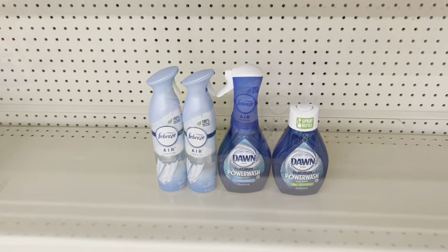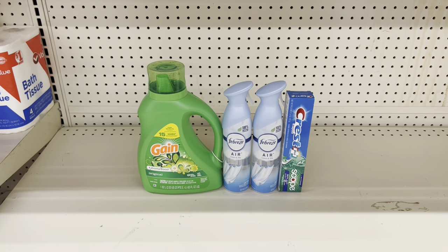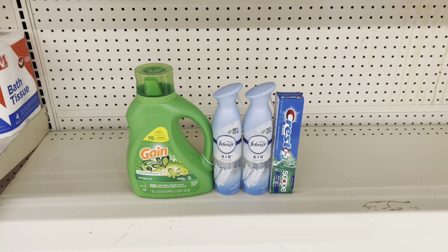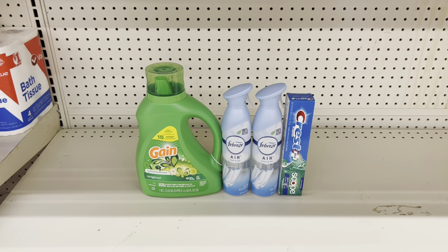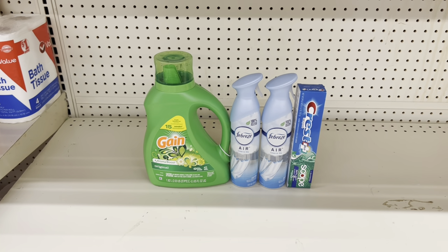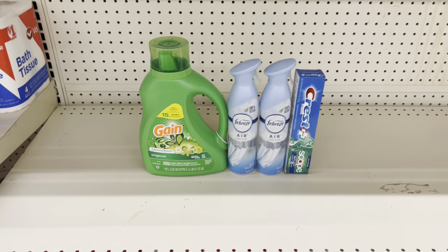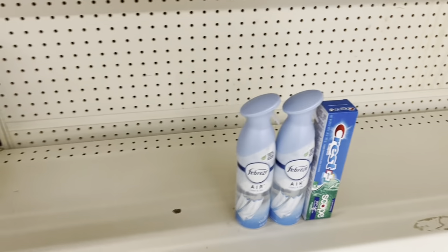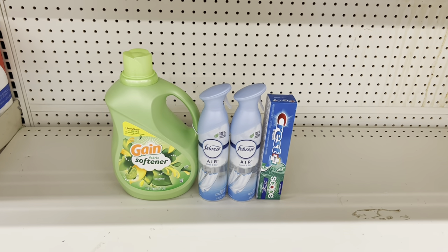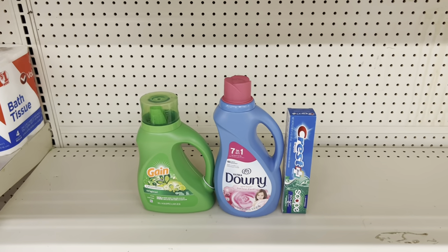Scenario: Grab the Gain liquid or flings at $7.45 and use the $2 digital. Grab two Febreze air effects or small spaces at $3.25 each and use the $3.30 off of two digital. Add the Crest toothpaste at $3.00 and use the $2 digital. This scenario totals $16.95 and after coupons you pay just $9.65 before tax. Remember to cater to your need — if you don't need laundry care, grab another Gain product like fabric softener, dryer sheets, or firework beads at $7.45 with the same $2 digital.